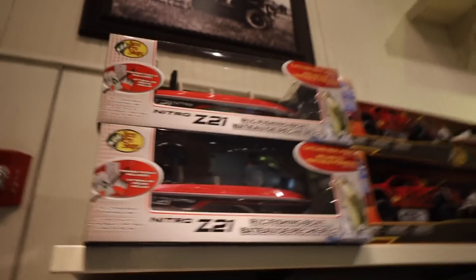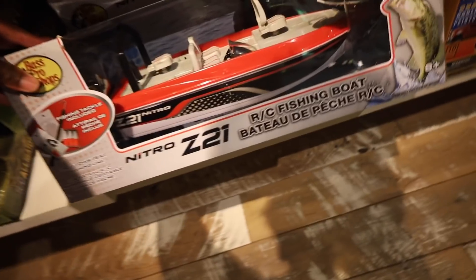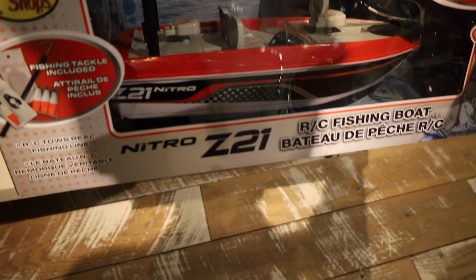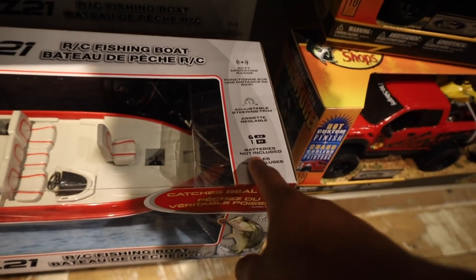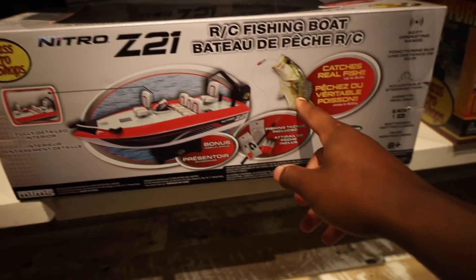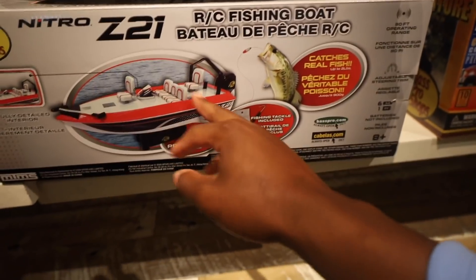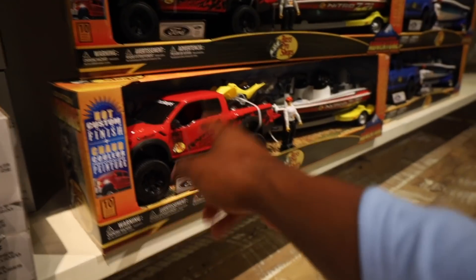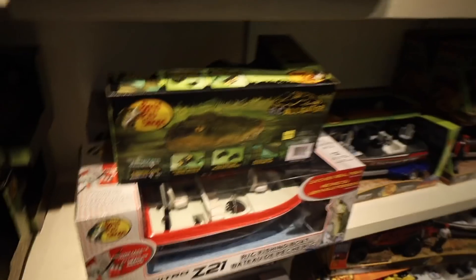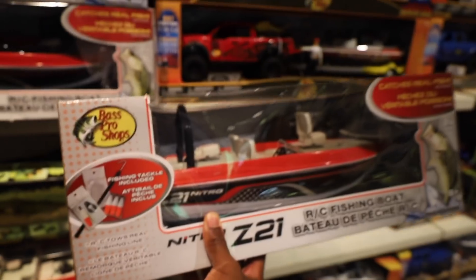Alright guys, here are the toy boats — I think they only have one option. We have a Nitro Z21; this is gonna be my first ever boat owning — well, I have a jon boat at the house, but we'll say this is the first one. It needs batteries: six double-A and one nine-volt. It comes with fishing tackle, RC rod and reel, real fishing line, and has an 80-foot operational range. I also want to grab the truck and trailer to pull our boat with!